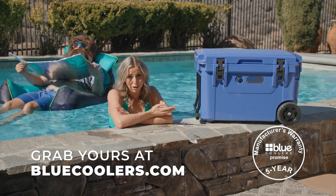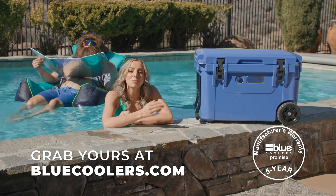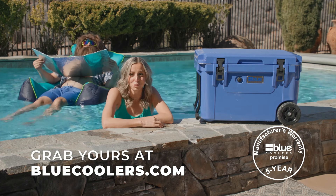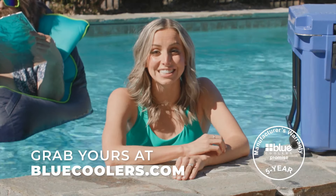If you get your self-esteem from overpaying for brand name stuff just to impress people, don't buy a blue cooler. But if you appreciate the little things that make a big difference, grab yourself a blue cooler and experience premium performance at a fraction of the price of that poser brand. Click the link to get yours today.